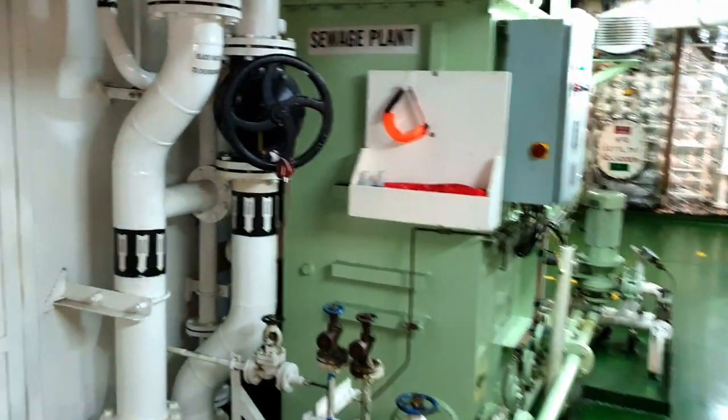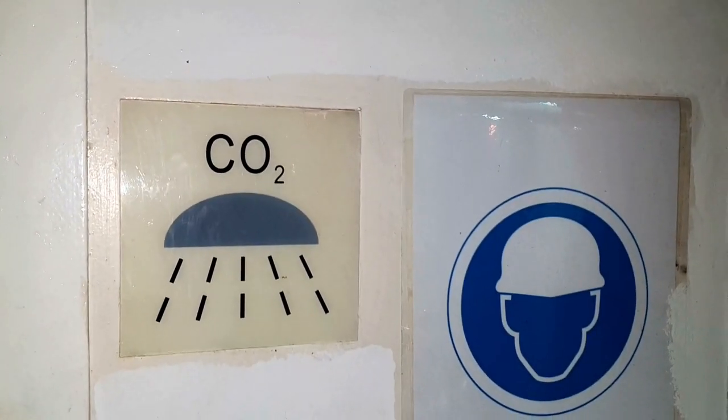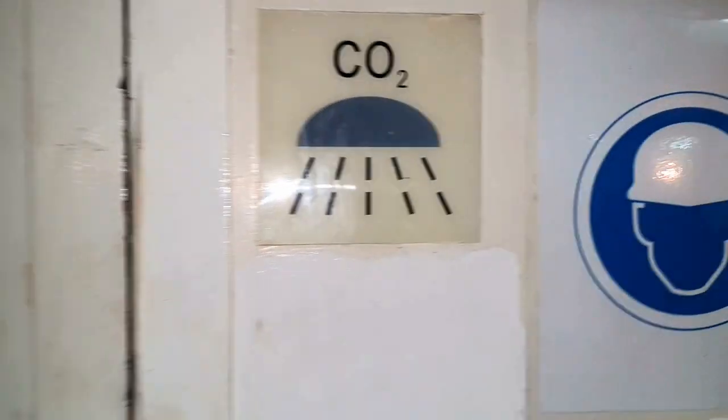Hello guys! I'm back with a new video. In the last video I've been on main deck on this ship. I hope you've already seen that video, and today I'm going to make a quick round inside the engine room workshop to show you which equipment and tools we have inside.